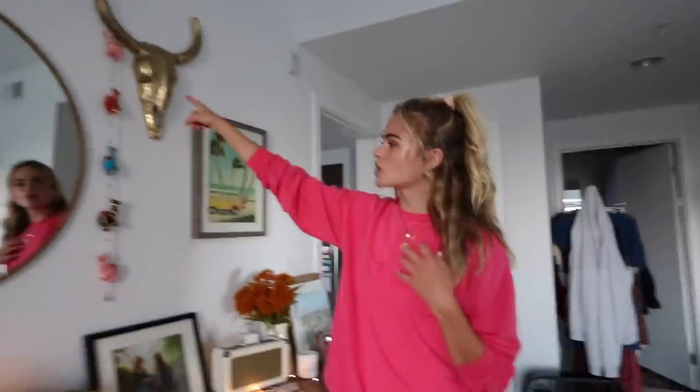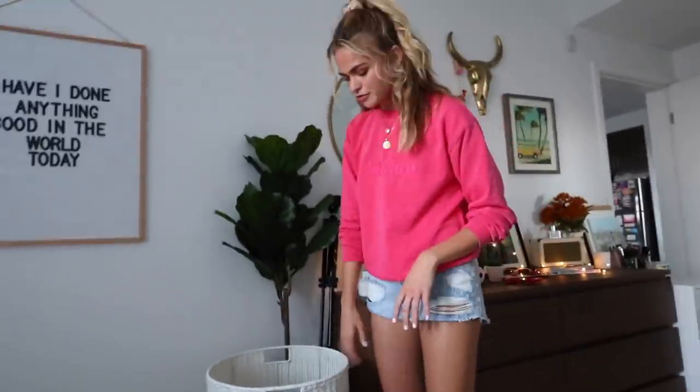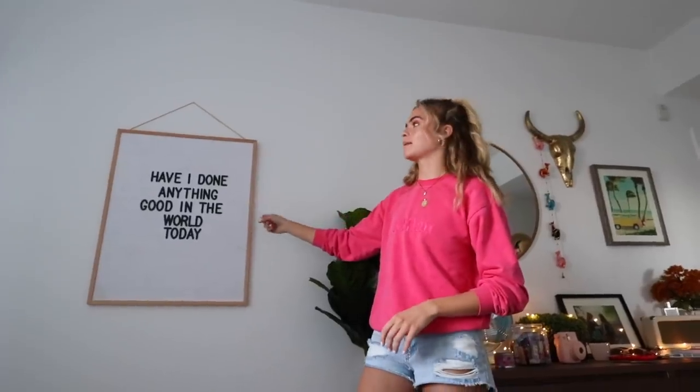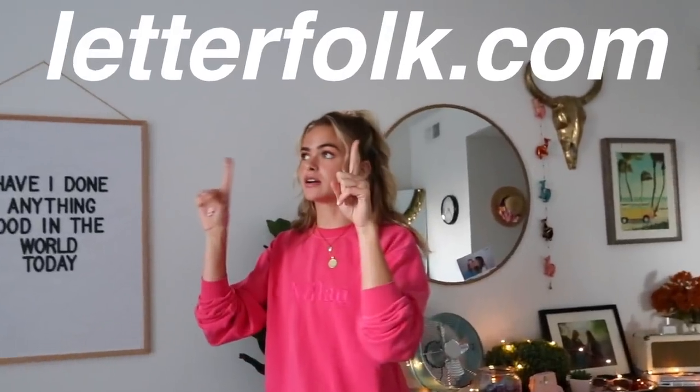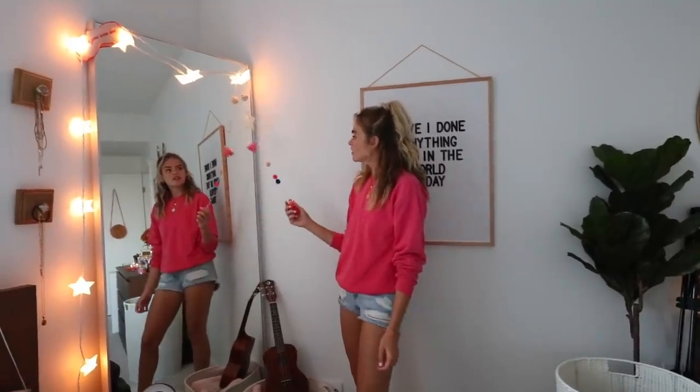Something I hate about this apartment: the way it's situated, I get like no light. So we're working with what we got. I have items from HomeGoods, Target, and this piece is from Jordan — the country of Jordan. Here's a picture of me and my mom. I just really like how this all looks together. This is my dirty hamper. This is one of my favorite fake plants from HomeGoods. And these string lights from Target — I've had them for like three or four years.